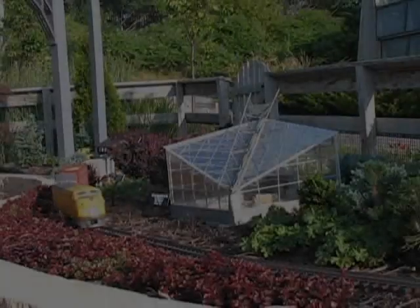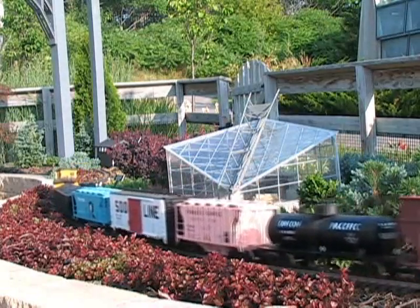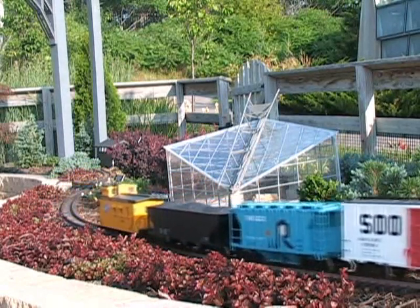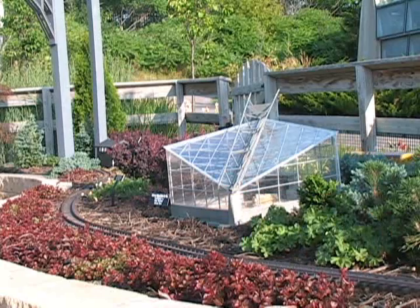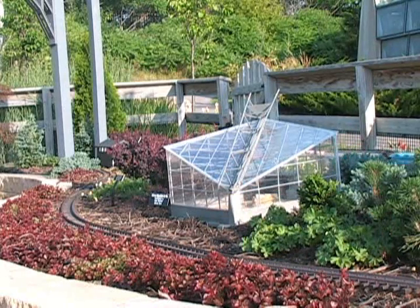This model is of the Christina Reiman butterfly wing. It was constructed by Ken Walters from Boone, Iowa, and is of course a scaled model of the Christina Reiman butterfly wing here at Reiman Gardens, which was constructed and opened in 2002.